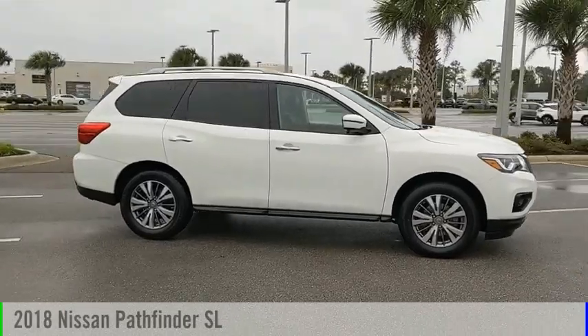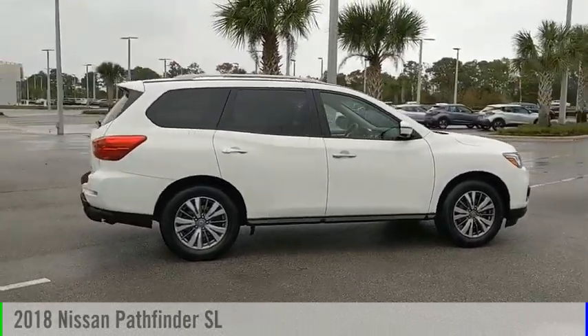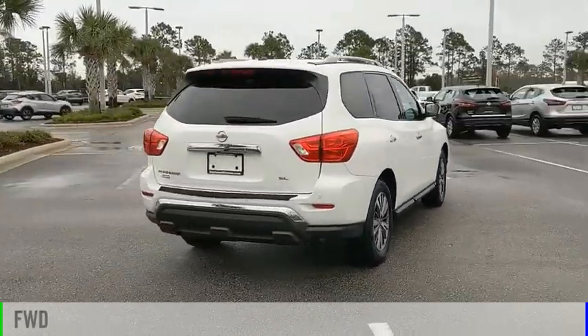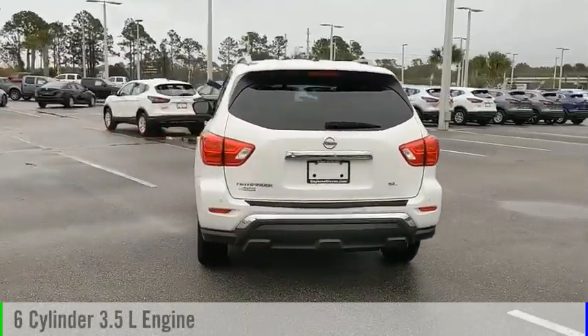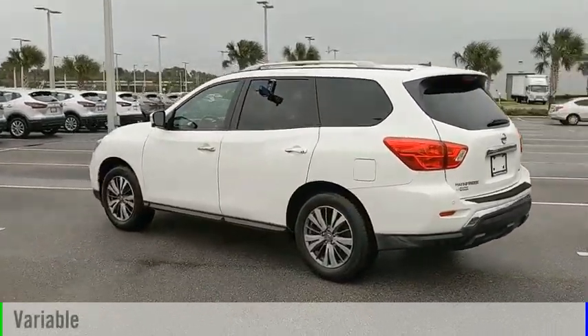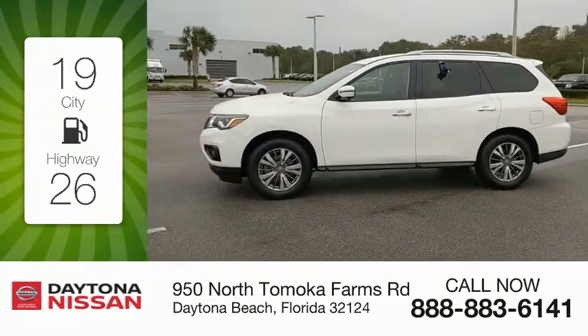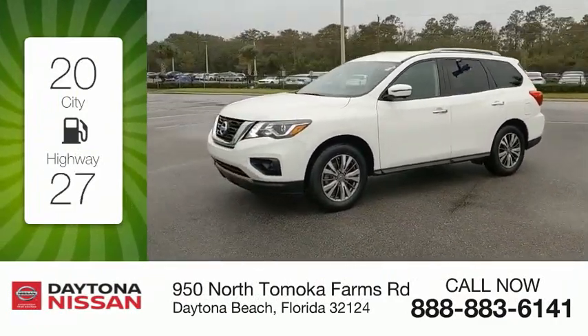Looking for the right vehicle? Check out the 2018 Pathfinder. This vehicle is powered by a front-wheel drive, 6-cylinder, 3.5-liter engine and comes with a continuously variable transmission. Great fuel efficiency saves you money by requiring fewer trips to the gas station.